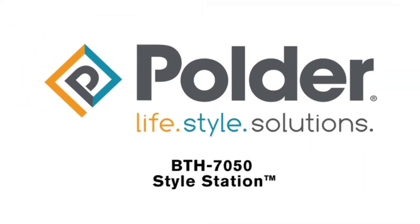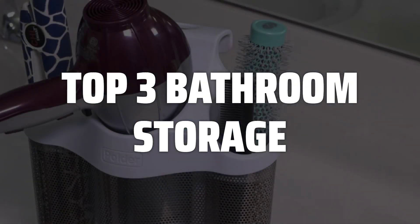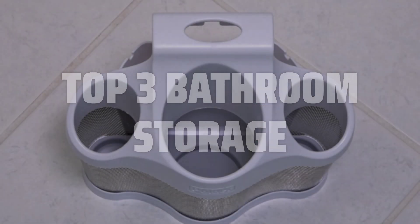To help you find the right model, we've listed the top 3 bathroom storage solutions and their key features, plus the things you need to consider to help you choose the best one for you. Links to all products mentioned in the video are in the description below.